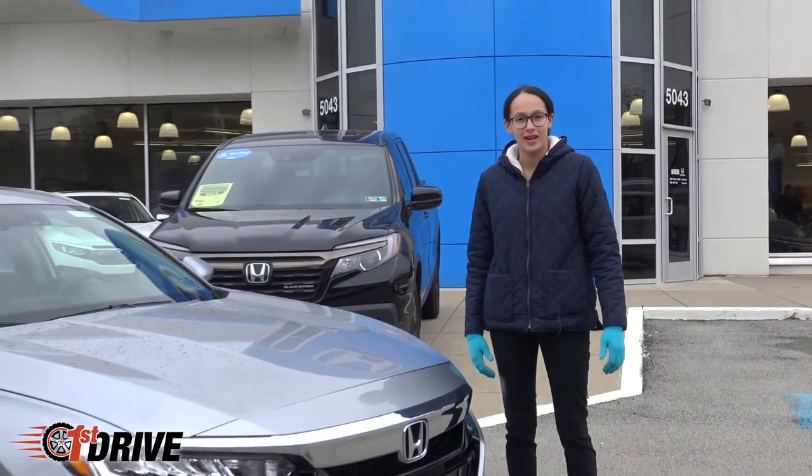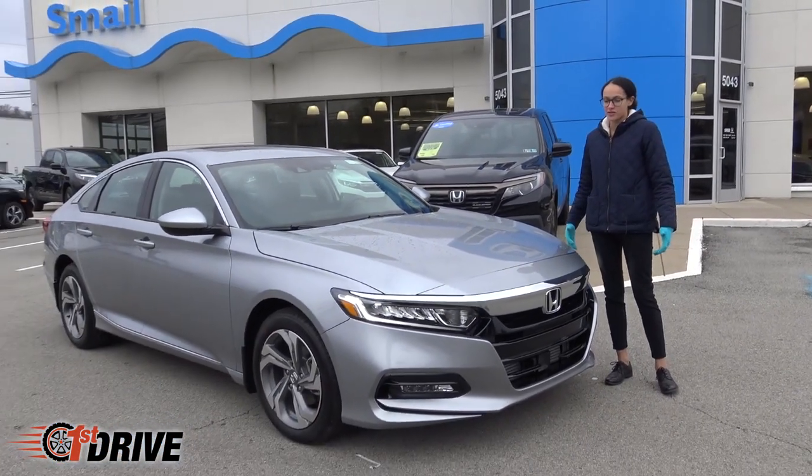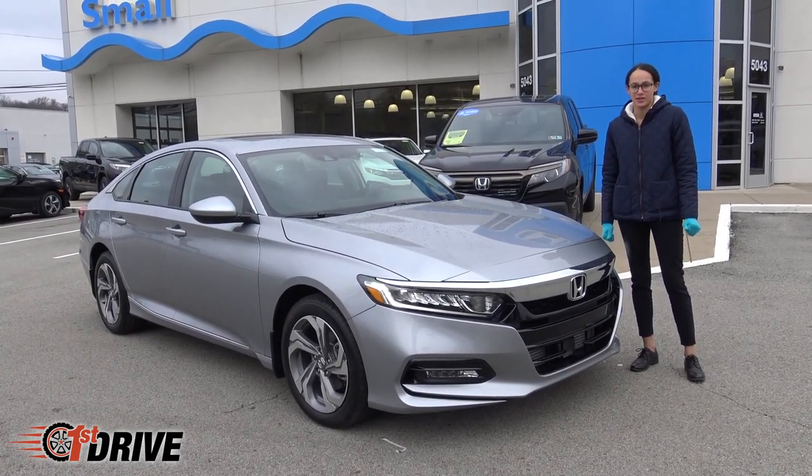Hey guys, my name is Angelique. I'm usually inside writing blog posts for you guys, but you've been asking about the 2019 Honda Accord, so I ventured out in the cold to give you some of my first impressions of it.